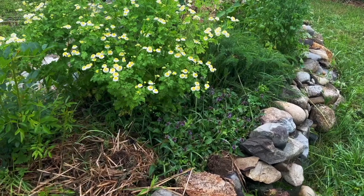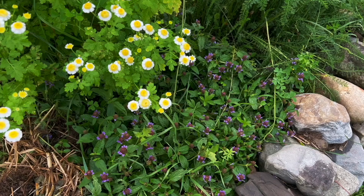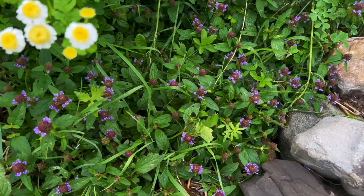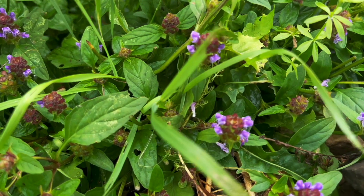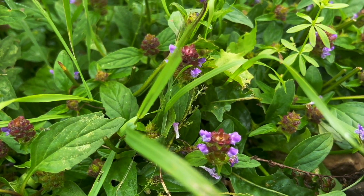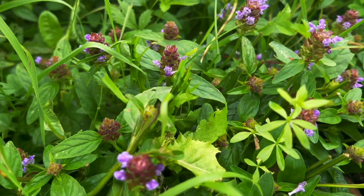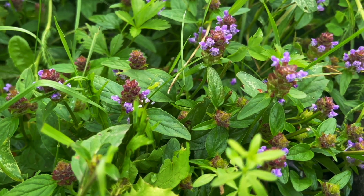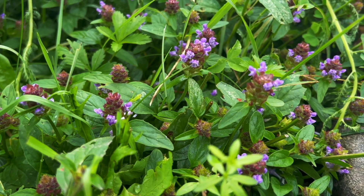Self-heal is a member of the mint family Lamiaceae, and like most members of the mint family, it thrives as a creeping ground cover, spreading through rhizomatous growth. Self-heal does well in part shade to full sun, though I've seen it occurring naturally more often in well-watered and shaded areas of lawns and on the edges of fields and paths.